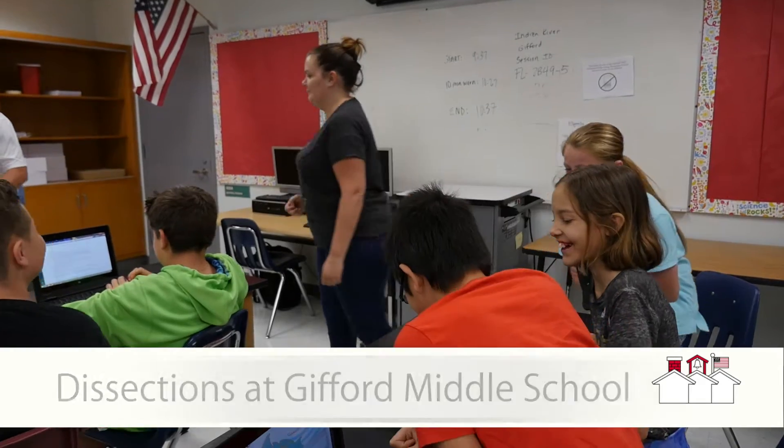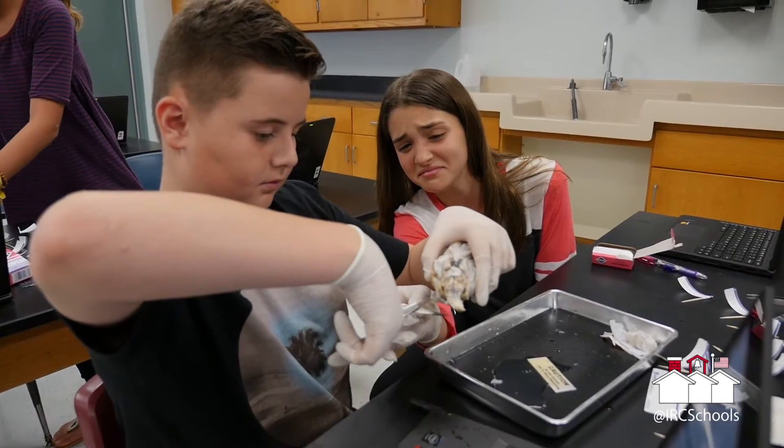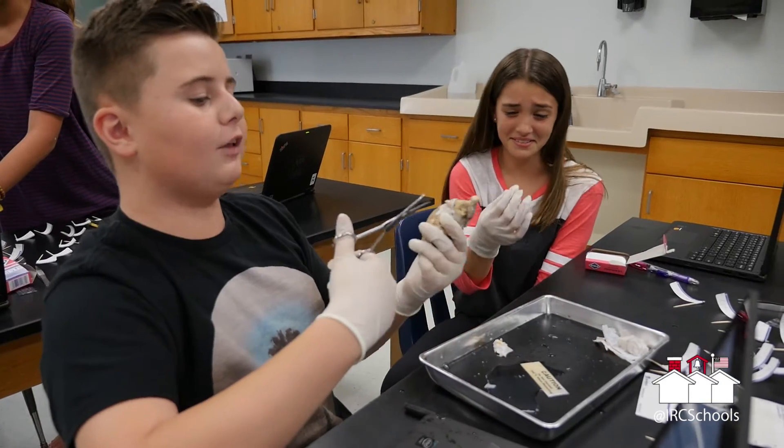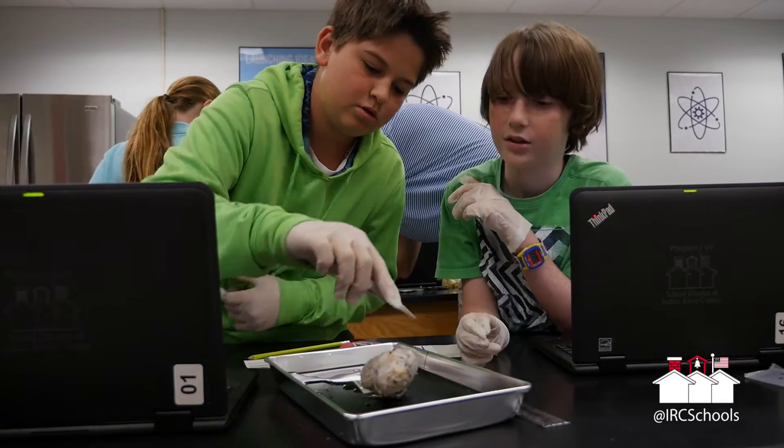Well, today is an exciting day. We're dissecting sheep brain in sixth grade here at Gifford Middle School. We've been studying the parts of the human brain and now we're applying what we've learned to an actual dissection of a sheep's brain. The kids are really excited about it. We've been talking about this for weeks now. This is one of our great big projects that we've been working on.